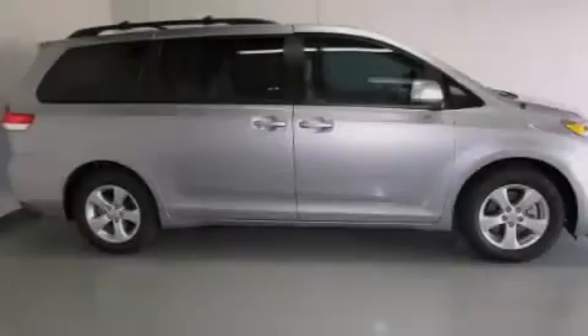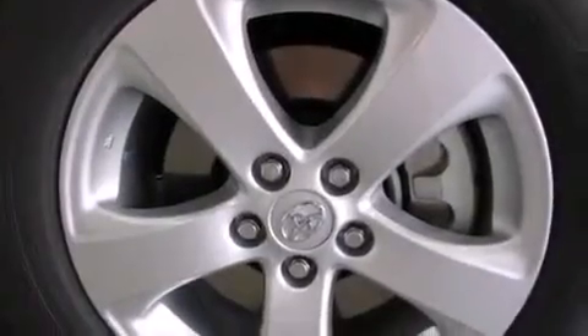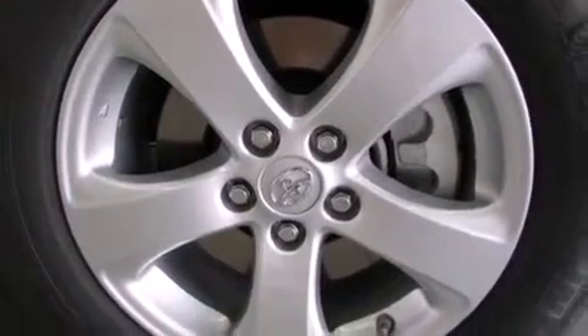Features include a power driver's seat, air conditioning, cruise control, side curtain airbags, rear seat childproof door locks, and full power accessories.